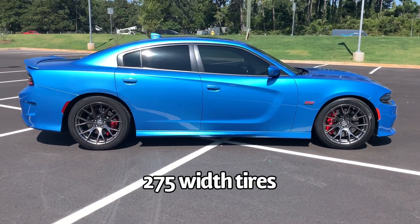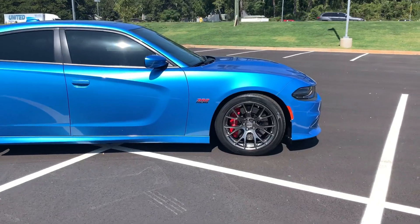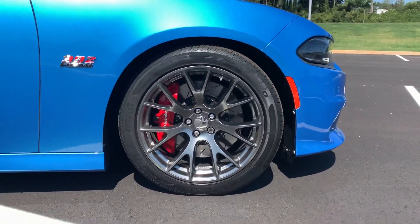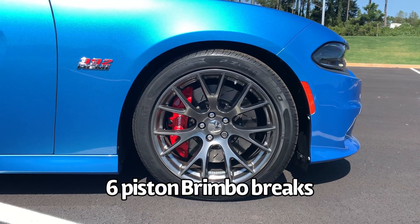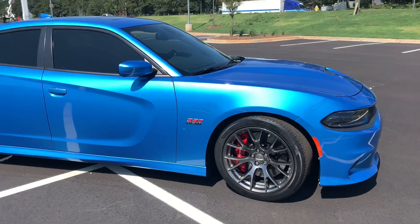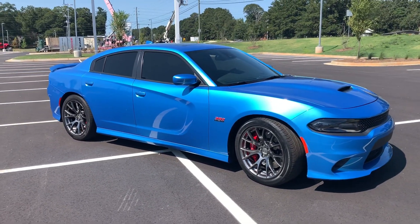Both will have Brembo brakes, but on the SRT you have a six-piston brake versus a four-piston Brembo brake on the Scat Pack. That is a major, major difference, and this is typically why people try to get the SRT over a Scat Pack.